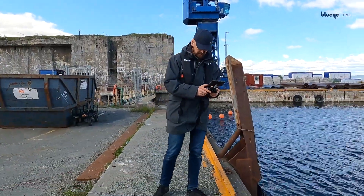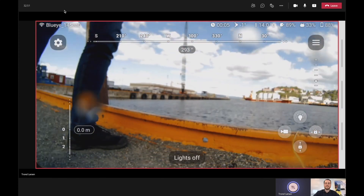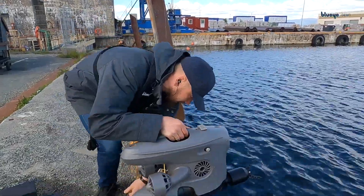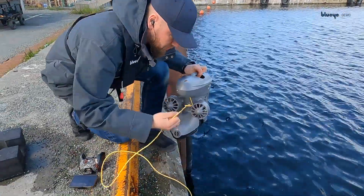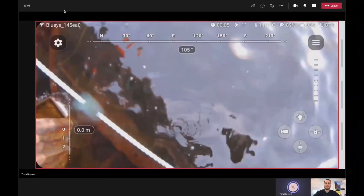What you now see is the images directly from the drone. I'm lowering this drone using the tether carefully into the ocean. I will then search for the cargo strap and pick it up live on stream with you.